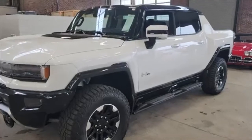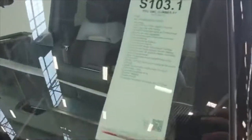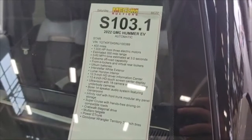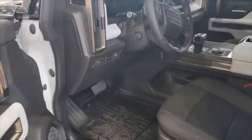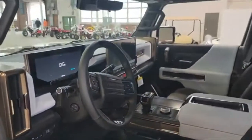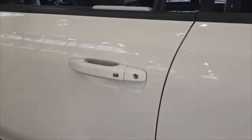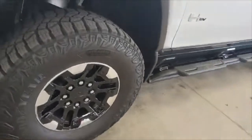In contrast, we've got this white 2022 Hummer EV with 400 miles on it. This looks like it has a few less options than that black one — same basic interior, though. A little different wheels on this one.